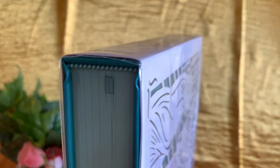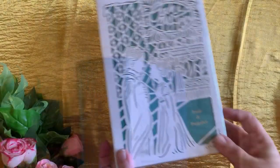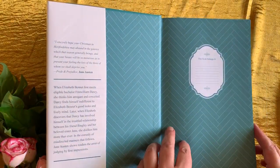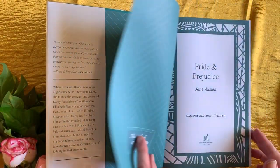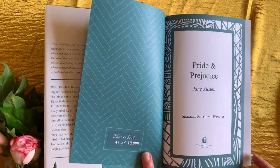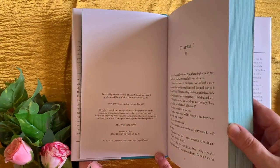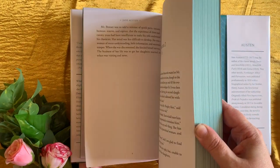The books are made to last with sewn pages, and they also feature sprayed page edges, decorative endpapers, and a ribbon bookmark in a colour that matches the book exterior. The pages feature two colour printing, with the chapter titles and dropped capitals in the complementary colour, along with eight decorative pages that feature winter-related quotes from the book.